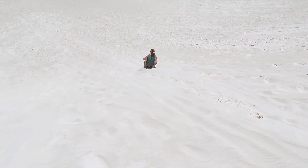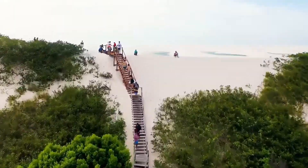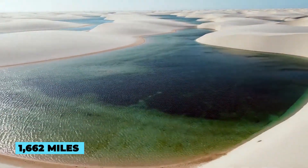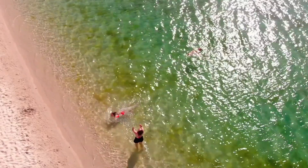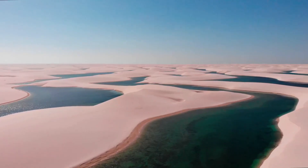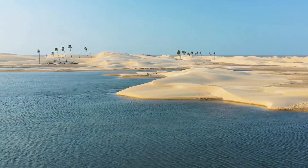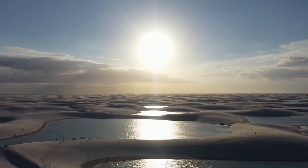Lençóis Maranhenses National Park, Brazil. Lençóis Maranhenses National Park boasts a surreal landscape of white sand dunes dotted with crystal-clear lagoons. Located approximately 1,662 miles north of Rio de Janeiro in Maranhão State, this phenomenal park is neither a mirage nor a movie set. It is one of the world's most dramatic sandscapes — otherworldly dunes broken up by crystalline lagoons that appear between March and September — and one of the world's least-beaten paths. The remote location adds to the thrill of the adventure.